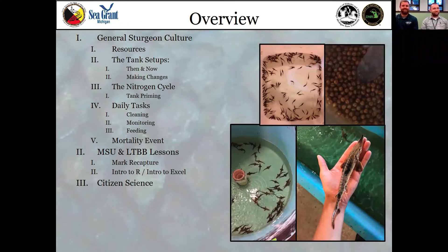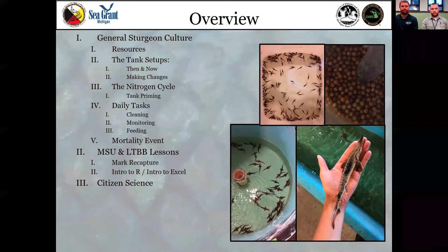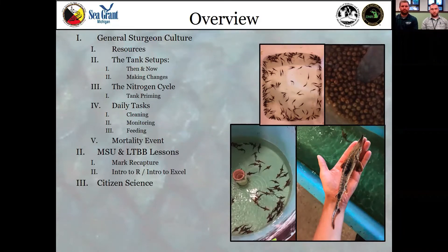We'll begin with highlighting general Sturgeon culture including resources, setting up the tank, different best practices, and the nitrogen cycle, followed by daily tasks involved with raising Sturgeon in the classroom. We'll also highlight what can be done if there is a mortality event, because that does happen. We'll then highlight different lessons from MSU and the Little Traverse Bay Band of Odawa Indians, along with curriculum from the Center for Great Lakes Literacy and citizen science opportunities.